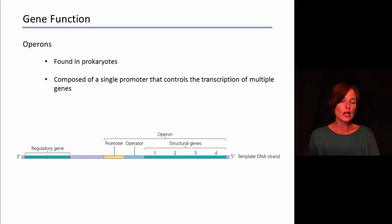Another way that gene expression can be regulated is through the use of operons. This is unique to prokaryotes. Operons are composed of a single promoter that controls the transcription of multiple genes. Promoters are the instructions for when to transcribe genes — in this case, it's one control region for multiple genes. In an operon, you have your promoter and then four different structural genes one right after the other, each containing instructions for making different polypeptides.